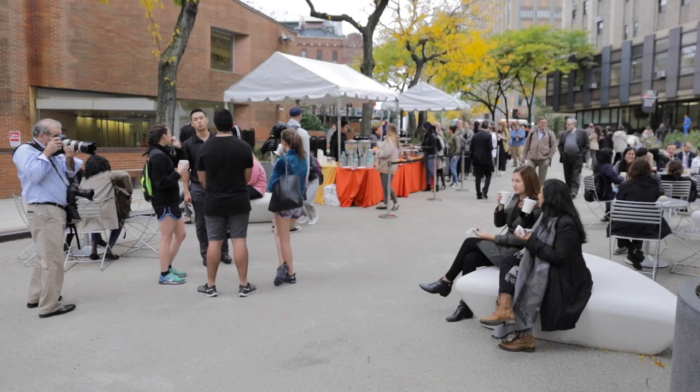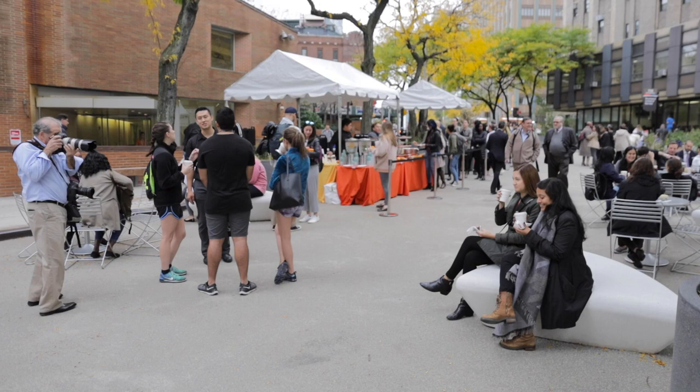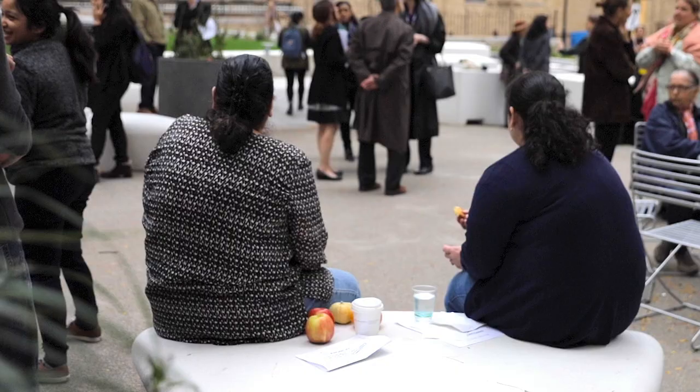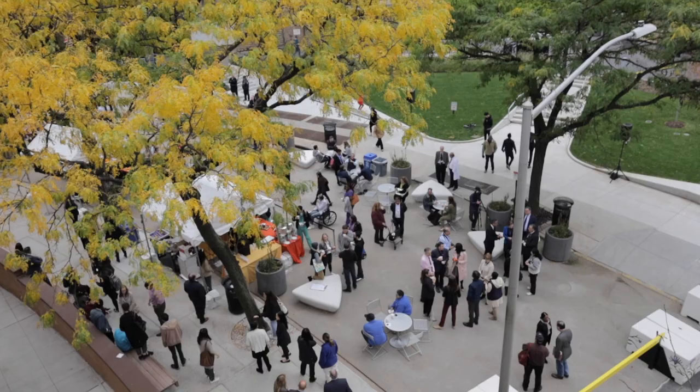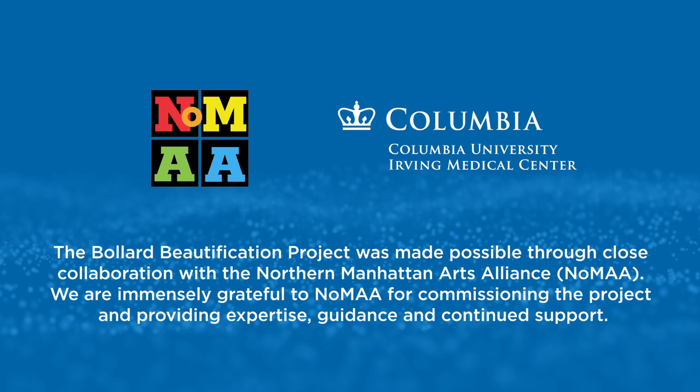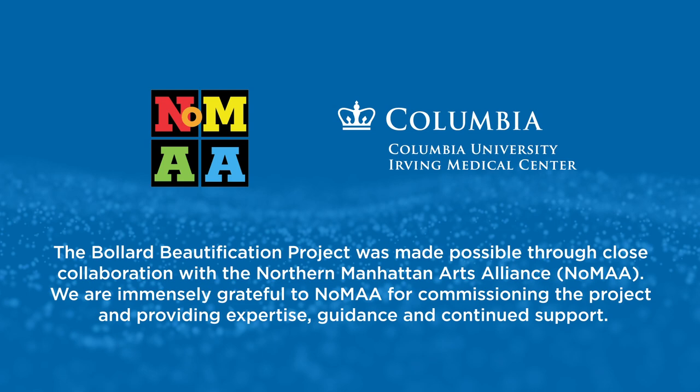I hope the community likes the work that I'm doing here and I hope that it also provides a place for people to come and sit and relax and be outside. I hope that through this project I can create a friendly and approachable space for the community.